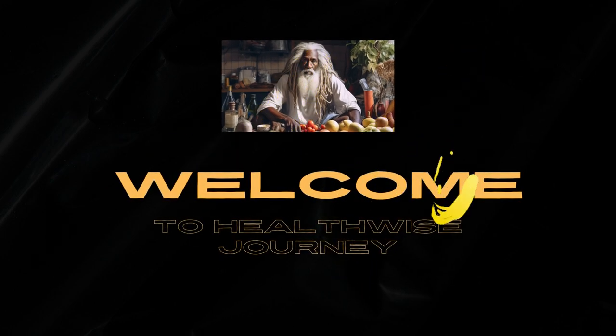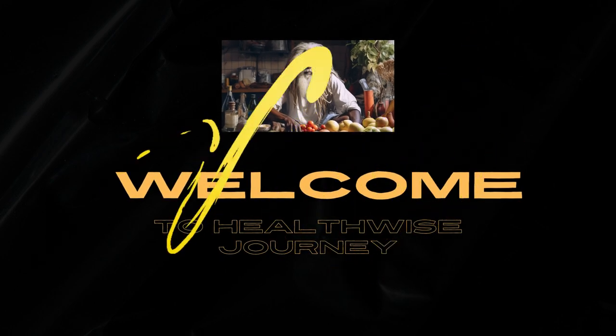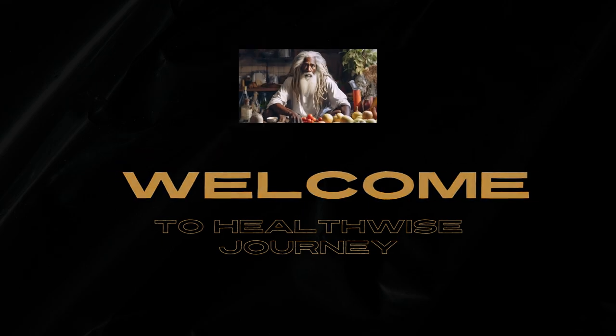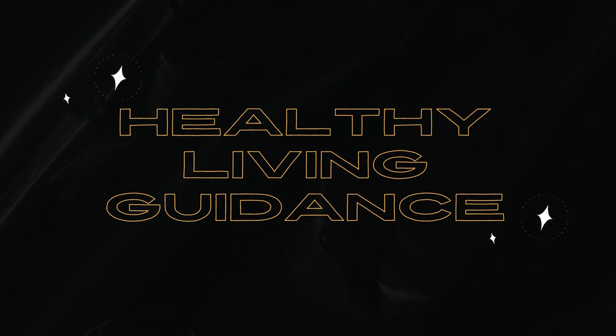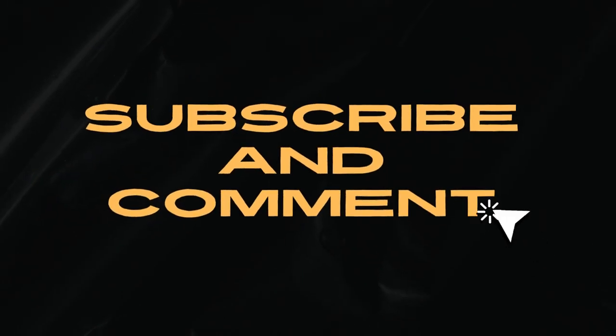Now, let's get at today's content. Hello everyone, welcome to today's informative video where we'll be discussing a common and uncomfortable issue that many of us have experienced: leg cramps. Leg cramps, also known as muscle spasms, can strike at any time and can be incredibly painful.